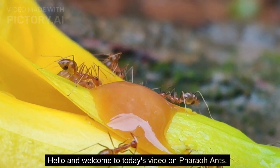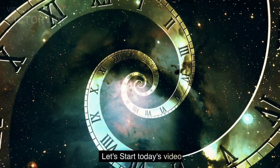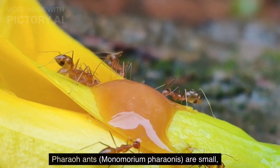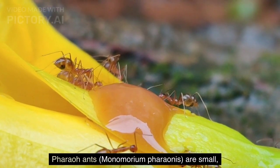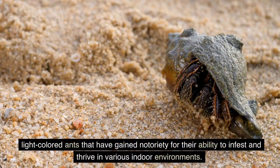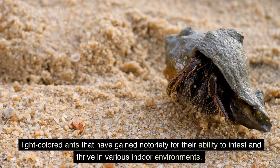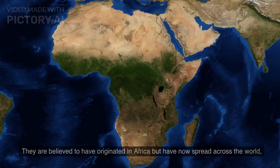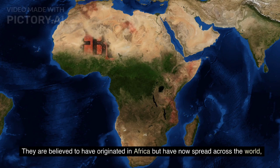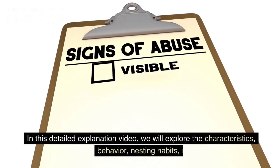Hello and welcome to today's video on pharaoh ants. Pharaoh ants, Monomorium pharaohnis, are small, light-colored ants that have gained notoriety for their ability to infest and thrive in various indoor environments. They are believed to have originated in Africa but have now spread across the world, thriving in both tropical and temperate regions.